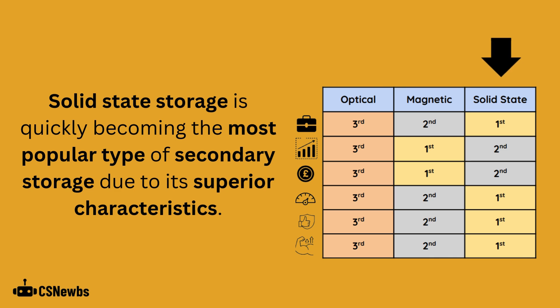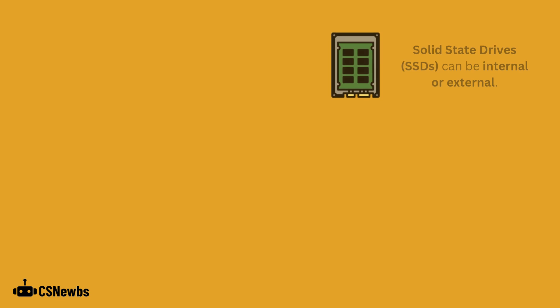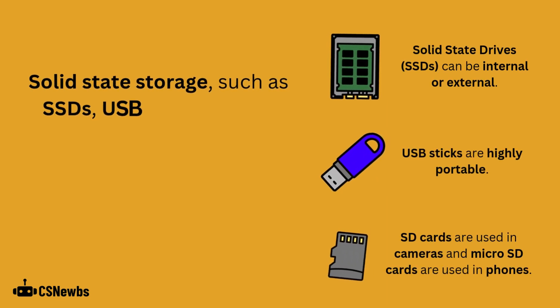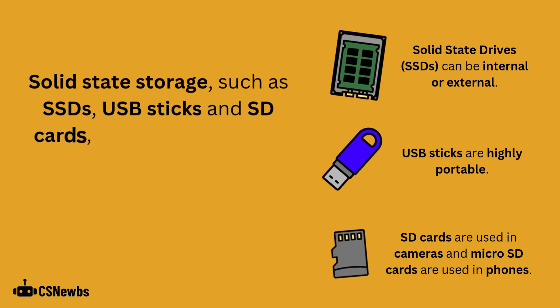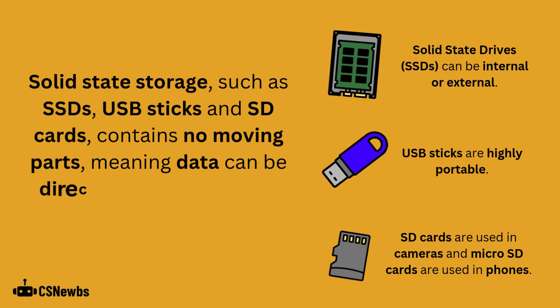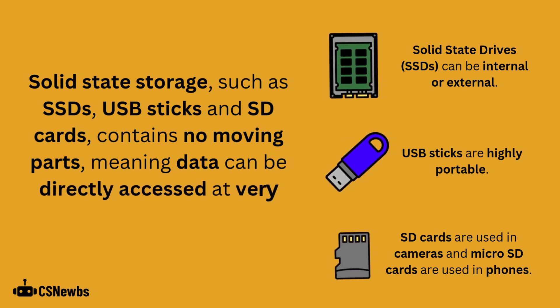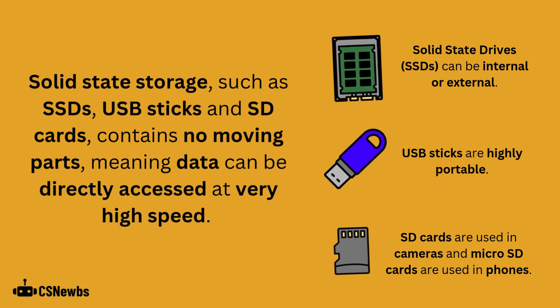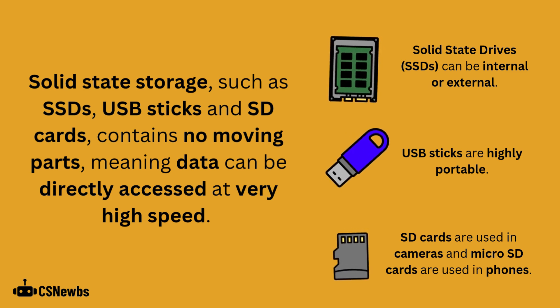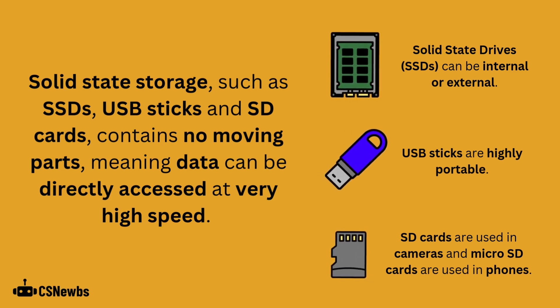Solid state storage is quickly becoming the most popular type of secondary storage due to its superior characteristics. Solid state storage such as solid state drives, USB sticks and SD cards contain no moving parts, meaning that data can be directly accessed at very high speed. Solid state drives can be internal or external, USB sticks are highly portable, and SD cards and micro SD cards are used in devices like cameras and smartphones.